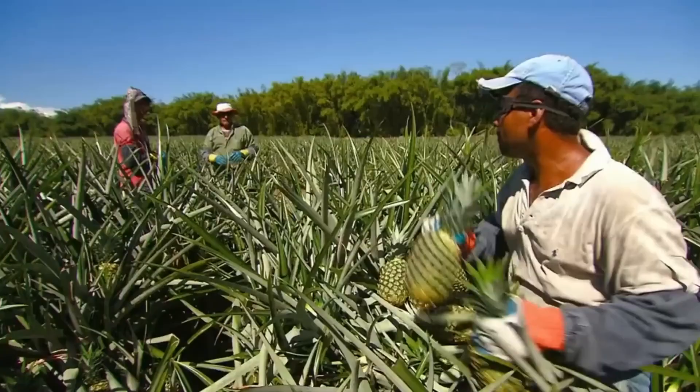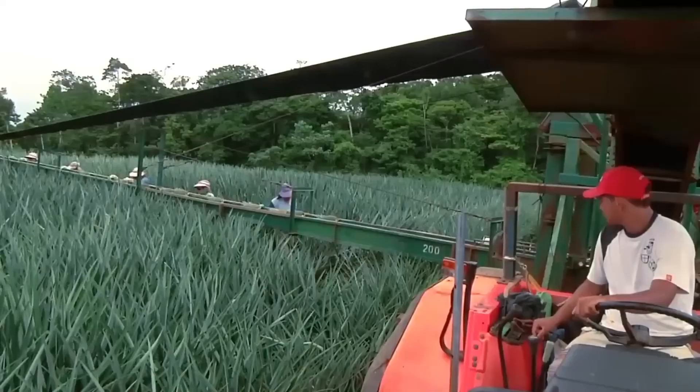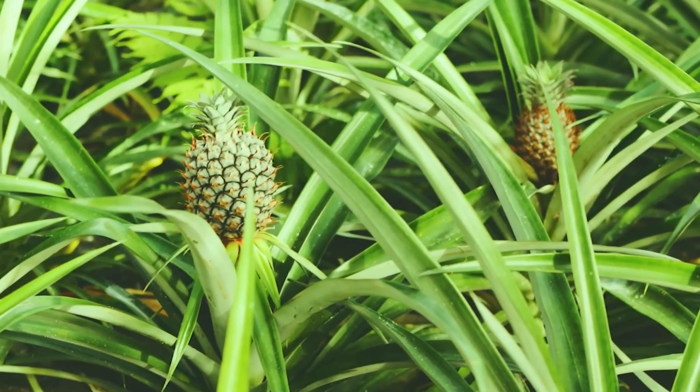Citizens handpick pineapples, carefully place them on conveyor belts, and transport them to processing factories. They produce the finest pineapples in the world.